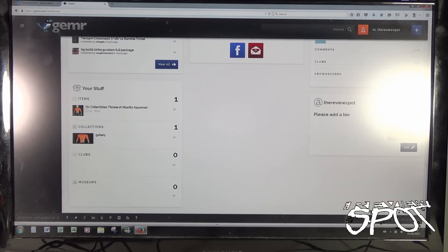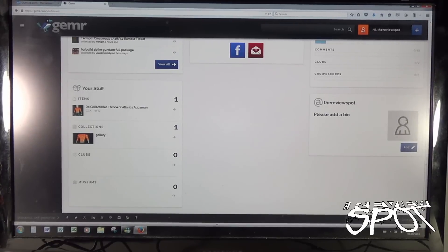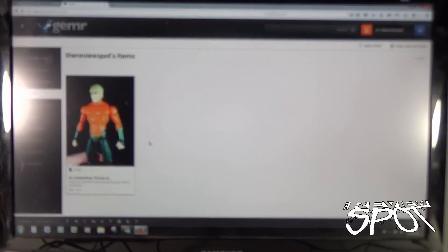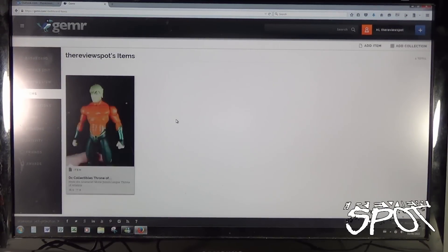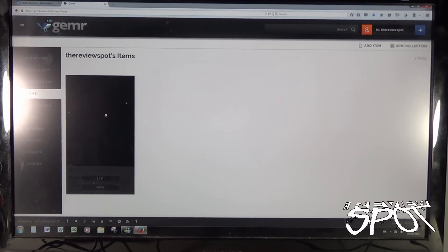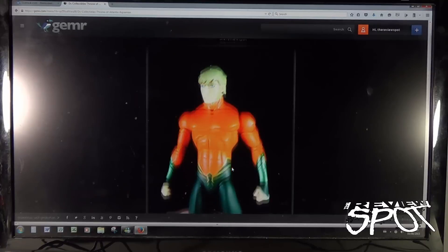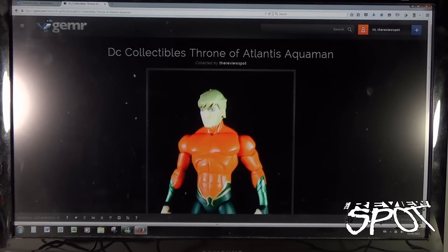It also tells you how many things you've added: right now I've got zero friends, zero clubs, one collection item, no comments, no crowd scores yet. There's a little section for my bio, and I can add a profile picture. Down below there are sections for museums and clubs I haven't joined yet. There's my section for galleries and items. Clicking on that gives me my items — currently I've got the Throne of Atlantis Aquaman. I can view it or edit it. Let's click 'View' — there it is, nice way to present the piece, with the title at the top showing collected by myself.